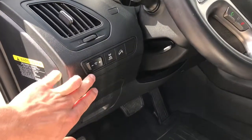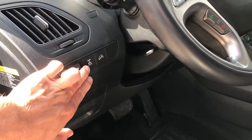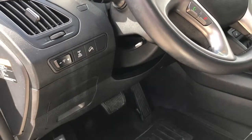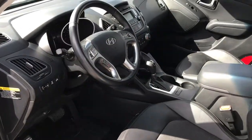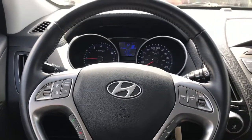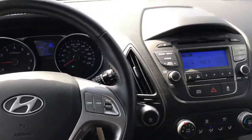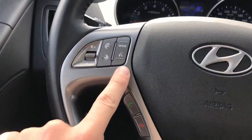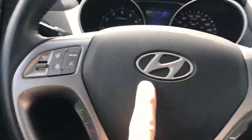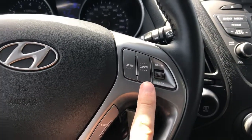Just behind the steering wheel, you're going to find your brightness switch, your four-wheel drive lock, and your hill descent assist — plenty of great safety features in this Tucson. Inside the Hyundai, the steering wheel is leather wrapped. You've got your audio controls over here to the left and your cruise controls on the right.